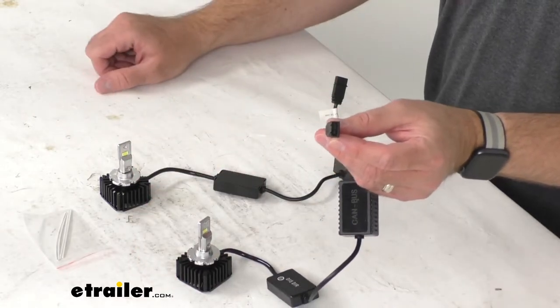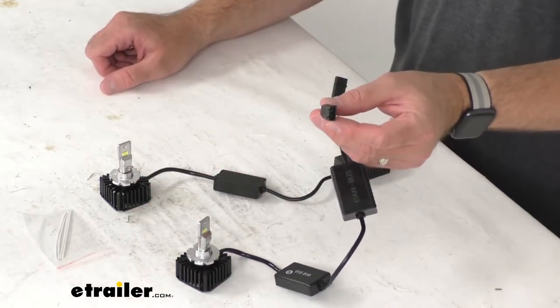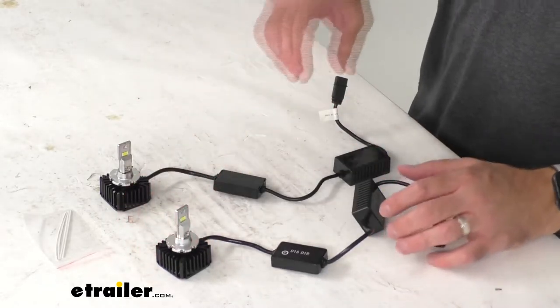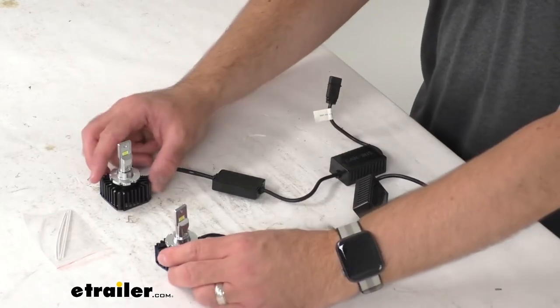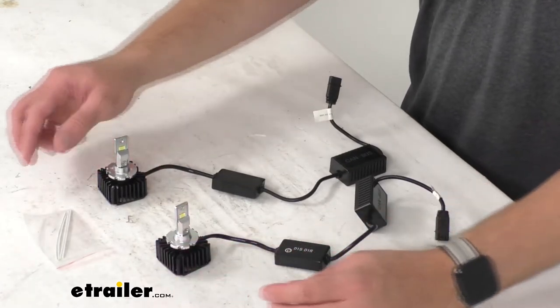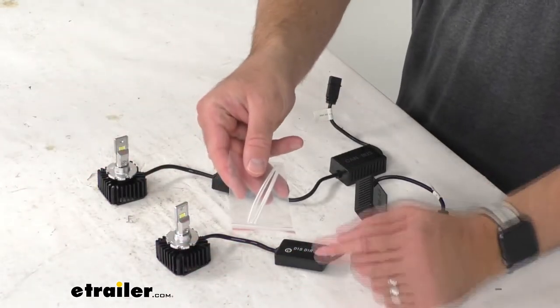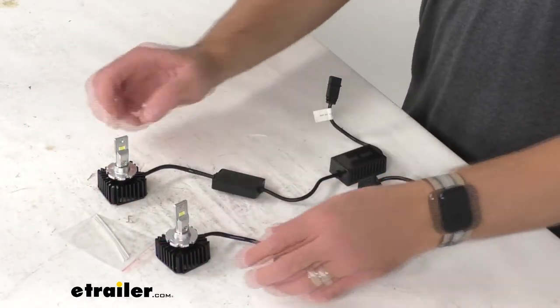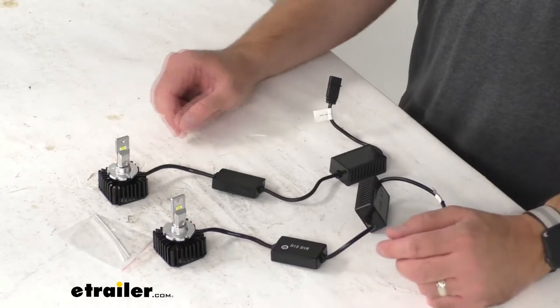plug and play is there's not going to be any cutting, there's not going to be any splicing or tapping required. And you're going to get everything that you see here on the table before me — these two bulbs, along with some ties to help you gather and cinch up any slack that you might have with these cords.